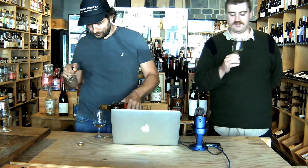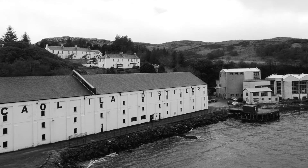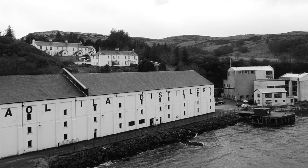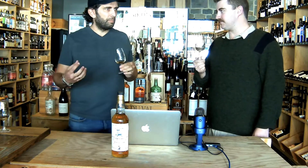Caol Ila — one of the biggest distilleries from Diageo, one of the biggest distilleries in Islay. Wow, this is so fruity. This nose is incredible — that sort of crisp apple-ness for me, like orchard fruits, while still having a maritime quality to it. It's like a yellow peach.